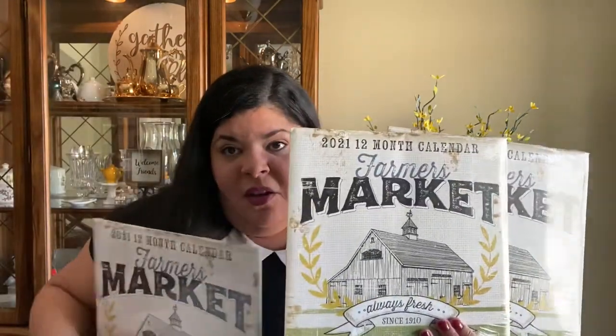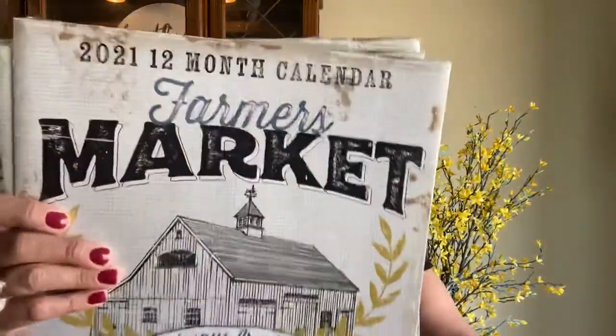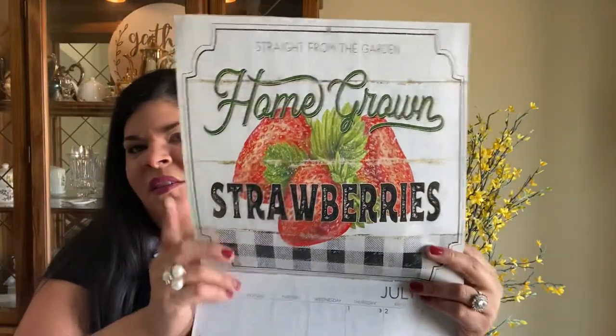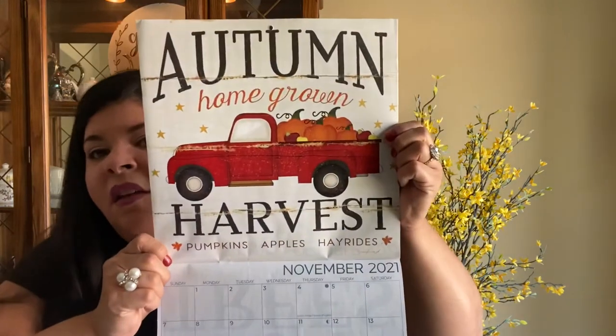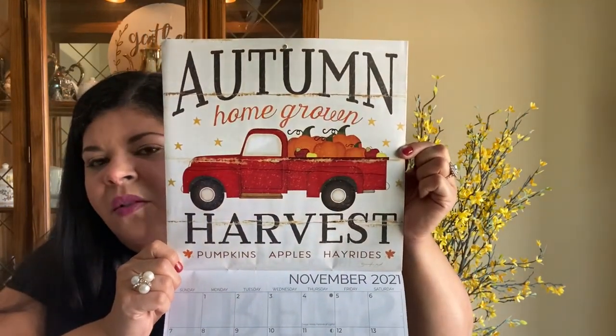If you comment down below and let me know that you want the Farmer's Market calendar, I will do a raffle — everything on video — and if your name is selected, I'm going to send it to you. This calendar has beautiful prints, and this is why the decor community is going crazy about it because there are endless possibilities to do crafts or decor.